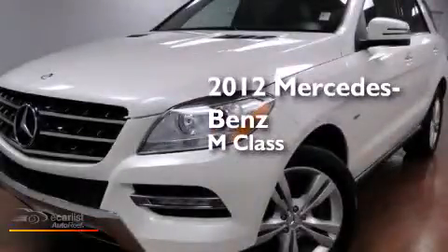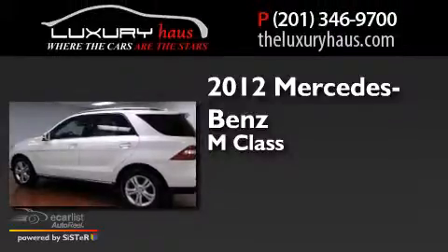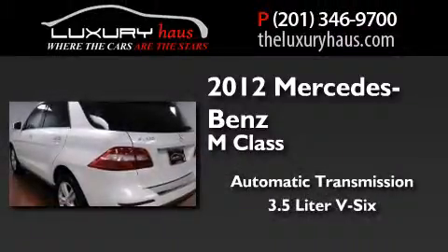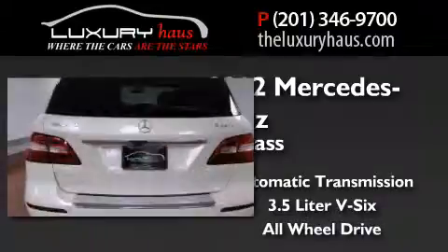This is a 2012 Mercedes-Benz M-Class. This crossover has an automatic transmission, a 3.5-liter V6, and the added safety and control of all-wheel drive.